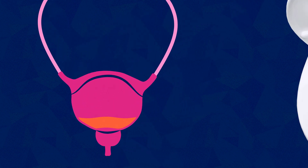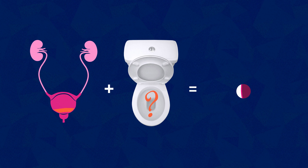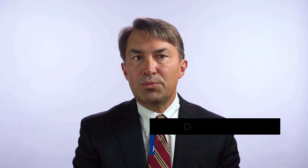Bladder cancer is almost always associated with blood in the urine. Blood in the urine can also be caused by a variety of different things, so having an awareness that blood in the urine can mean bladder cancer and having that be on a physician's radar screen is critically important.